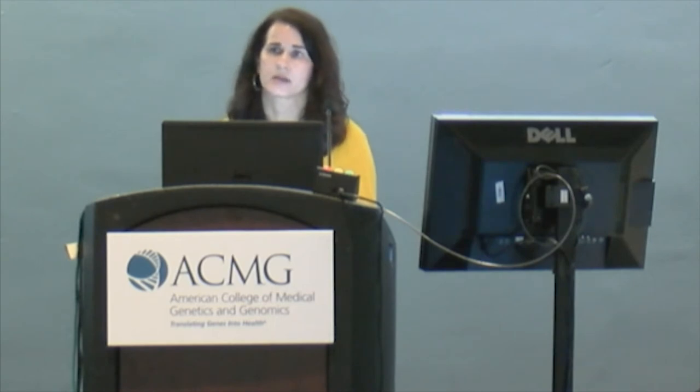I did my training in clinical molecular genetics, but last year the ABMGG decided to combine the cytogenetic and molecular training programs into one specialty known as laboratory genetics and genomics, or LGG. So now there are two specialties: you can do either the clinical biochemical genetics or the LGG specialty.